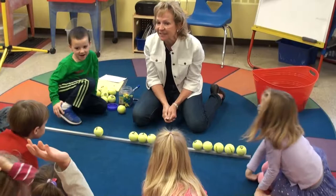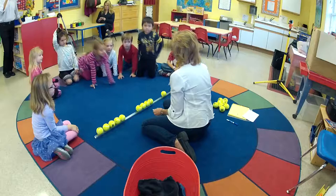Five. Yes, you are correct! Francesca, come on up. Good job.